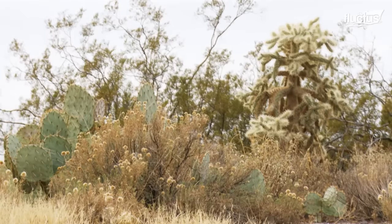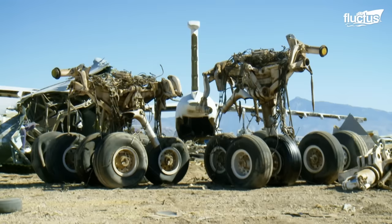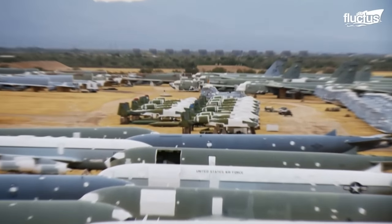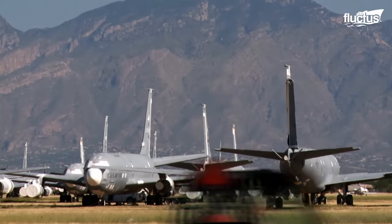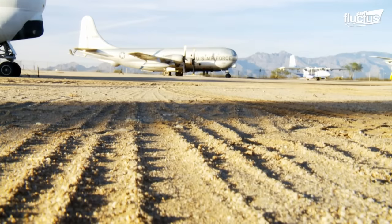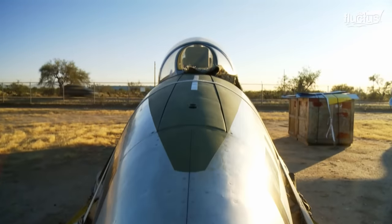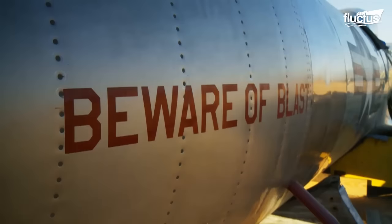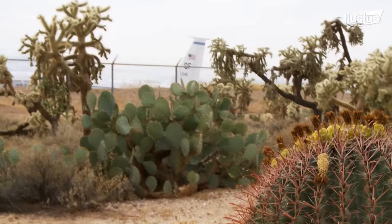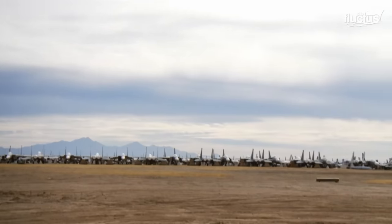The climate of the area was a natural choice, with low humidity in the 10–20% range, infrequent rains of 11 inches annually, hard alkaline soil, and a high altitude of 2,550 feet. All these allow the aircraft to be naturally preserved for cannibalization or possible reuse. Additionally, the geology of the land allows moving aircraft around without having to pave the storage areas.